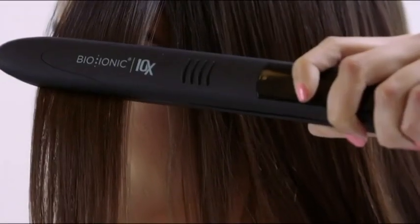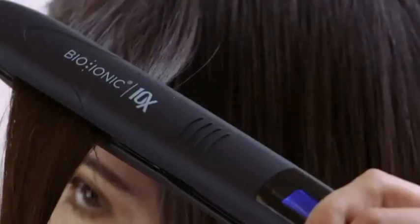I really like the rounded tip. It allows me to work around my hairline and to get closer to my roots. I love how fast the vibrating plates allow me to style my hair.